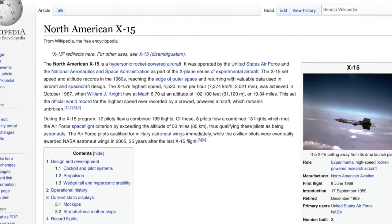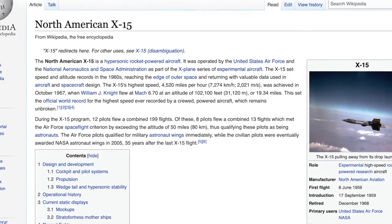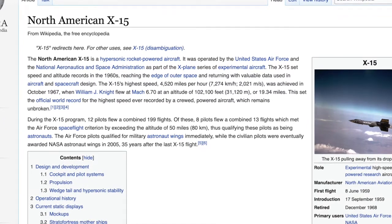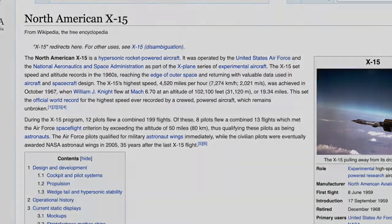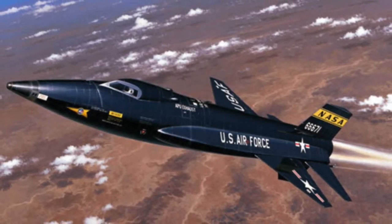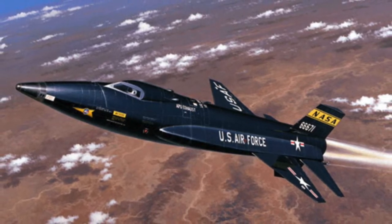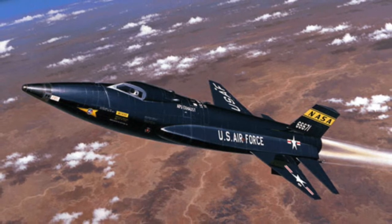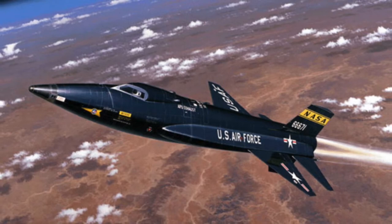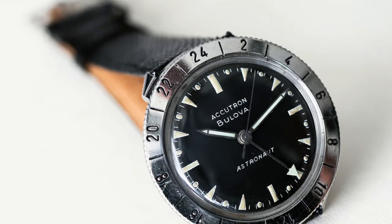The X-15 set speed and altitude records in the 1960s, reaching the outer edge of space and returning with valuable data used in aircraft and spacecraft design. The X-15's highest speed was 4,520 miles per hour, achieved in October 1967. This set the official world record for the highest speed ever recorded by a crewed powered aircraft — and it remains unbroken.